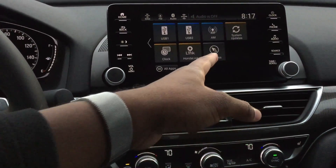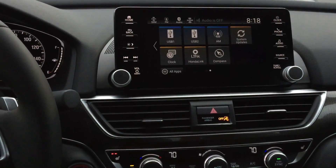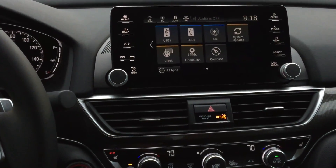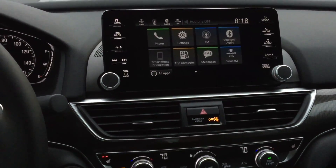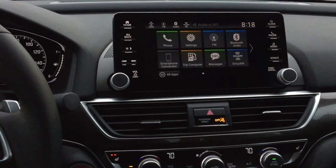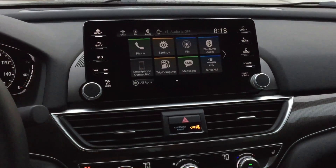I would put a compass or maybe USB there. The audio is audio, and with USB you can save almost 2,000 songs, so that's pretty nice.